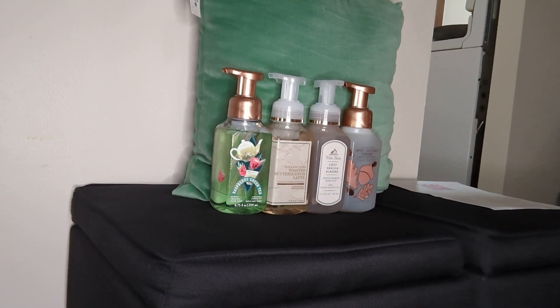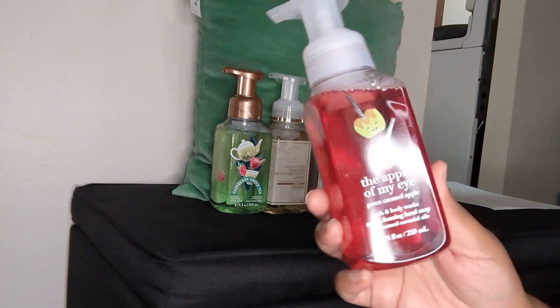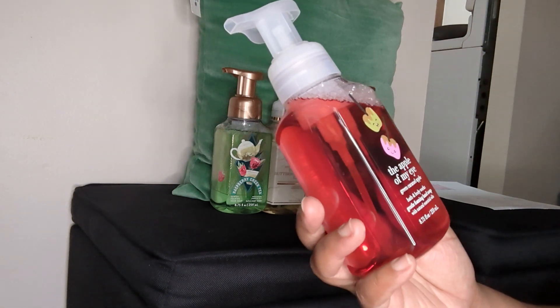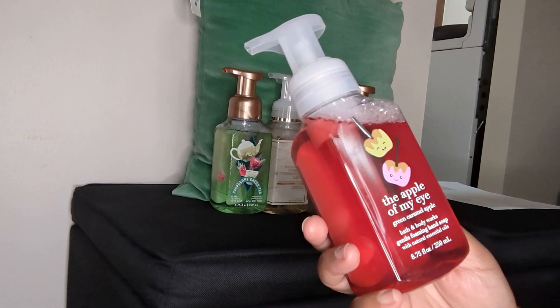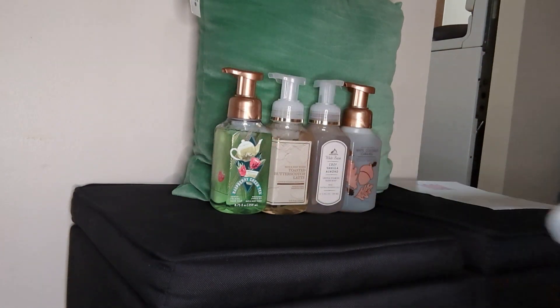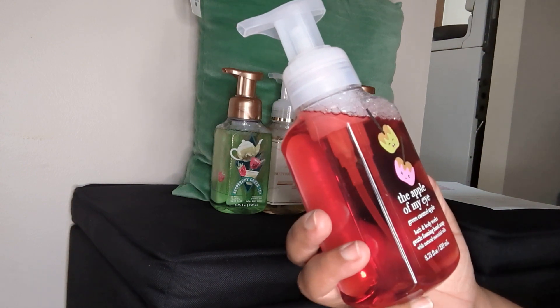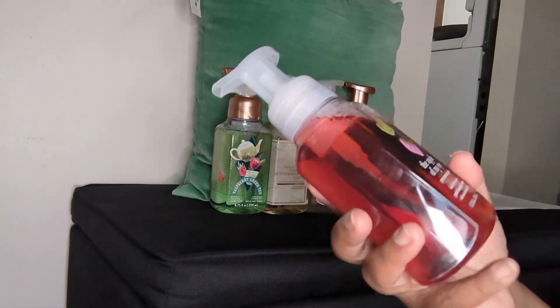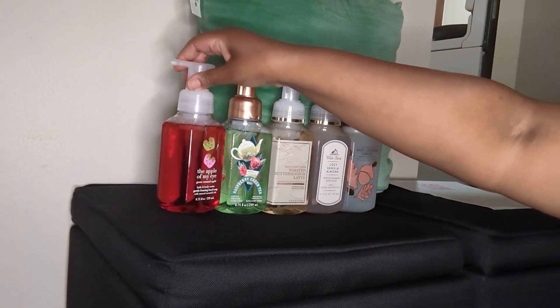The next one — at first I was not going to get this one, but I was like, how can you pass it up? It's cute, and it says 'The Apple of My Eye.' It's the Green Caramel Apple. I've never had anything like this before. You know the green candy apple is always real pretty to look at — I'm not a huge fan of eating them but I will eat some. I wanted to try this one. Smelling it now — this is gonna be fun! I do smell the apple and the caramel. It smells just like the caramel apple that comes out every year. This one smells really good and accurate. I'm excited for that one!